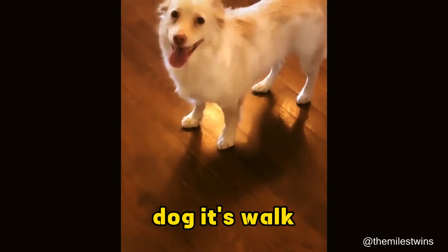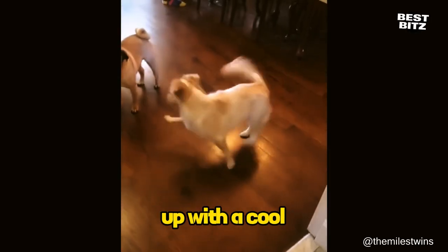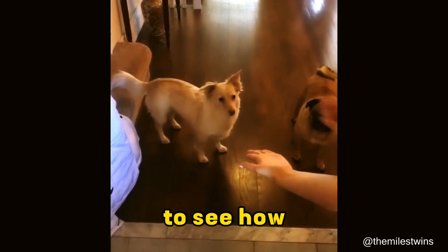How do you tell a deaf dog it's walk time? Like this. These folks have a dog who can't hear, so they came up with a cool way to say let's hit the pavement. And they wanted everyone to see how awesome it worked.